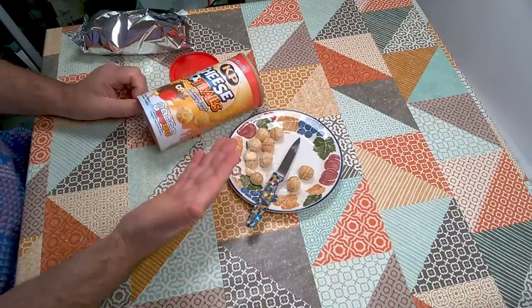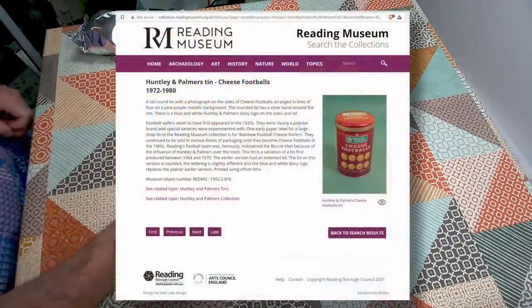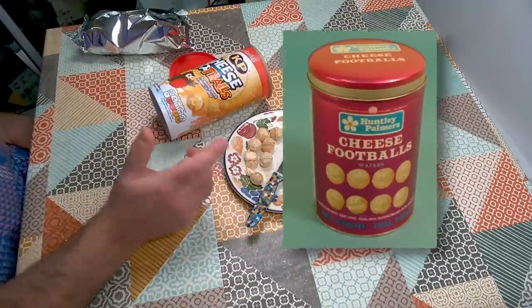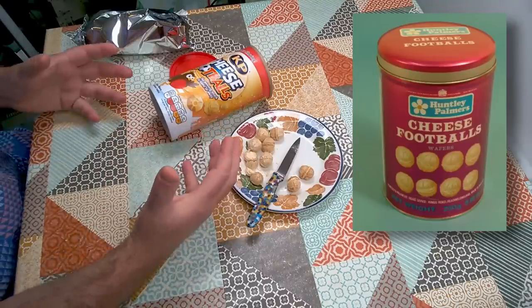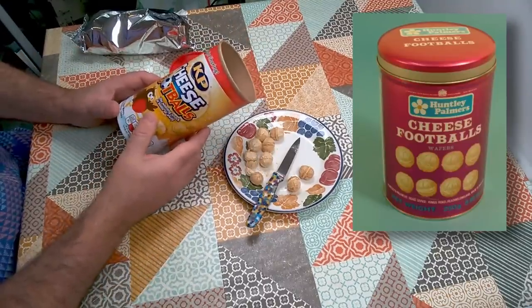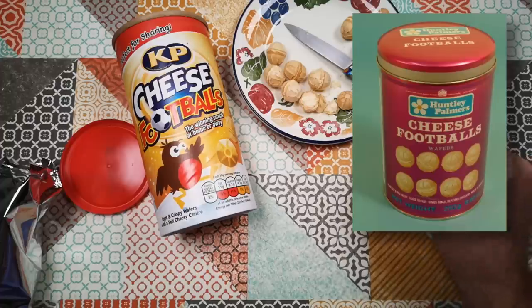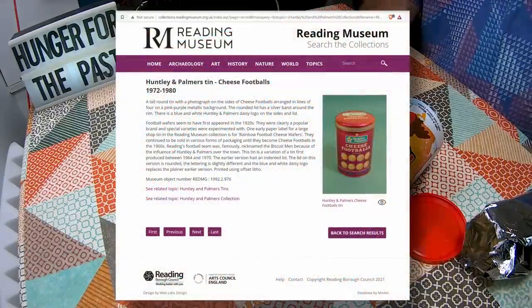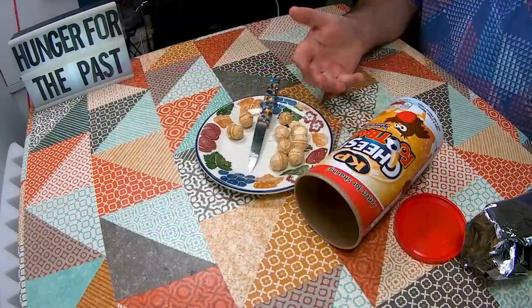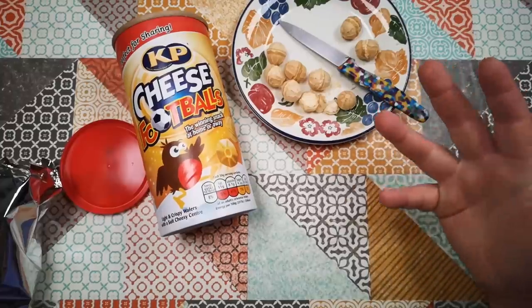I couldn't find very many examples of the can that I remember, except there is one in the Reading Museum. This web page from the Reading Museum has an example of the can as I remember it from the 1970s and 80s — a can of this shape and size painted with a pinkish-purple design and the Huntley and Palmer logo, which was a stylized flower on a rounded rectangle. I might try to find one of these cans and buy it as a collector's piece, because the whole thing has a lot of nostalgia value for me.